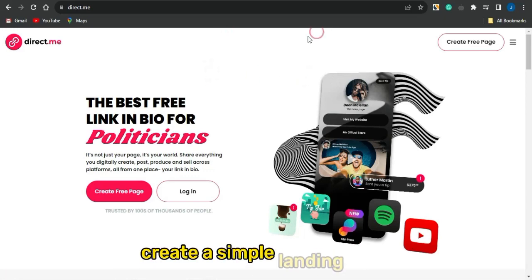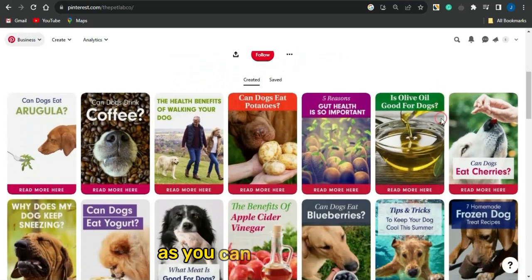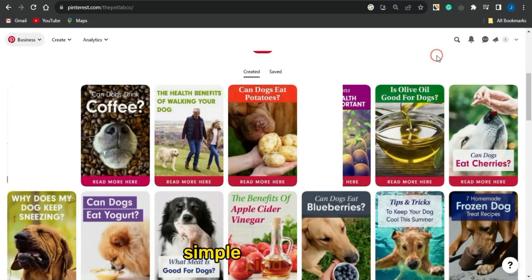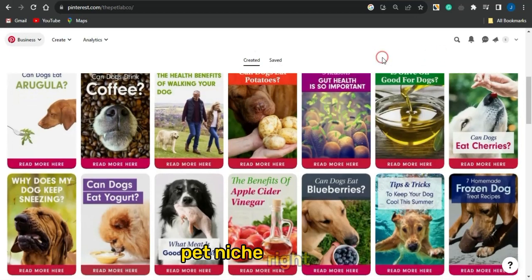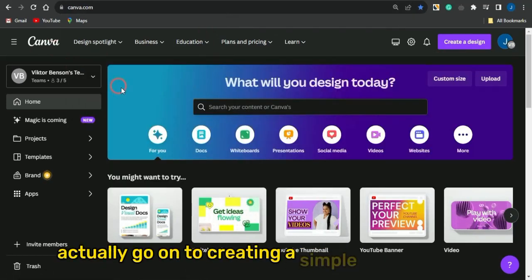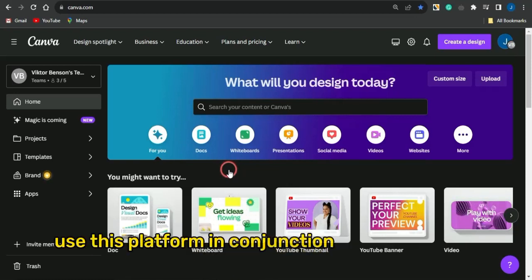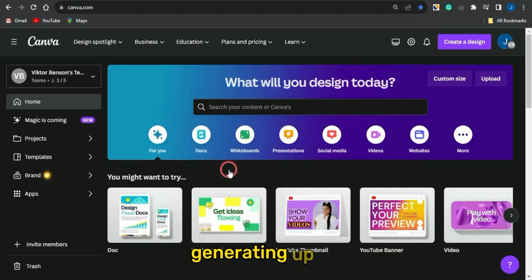Once you have a landing page, you want to generate posts to drive traffic. This platform generates simple posts to promote your product or offer. For example, focusing on a pet niche, you can head to Canva.com and create a simple Pinterest pin. I'm going to use Canva in conjunction with an AI tool to generate up to 50 to 100 pieces of content to drive traffic to my affiliate marketing products.